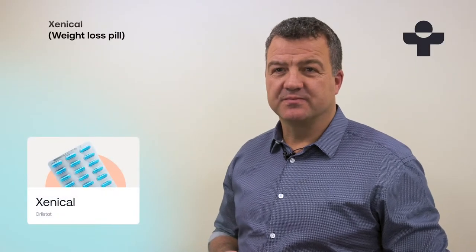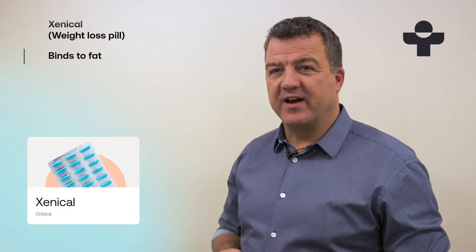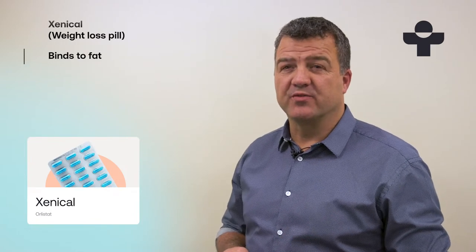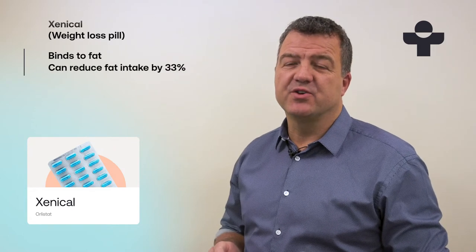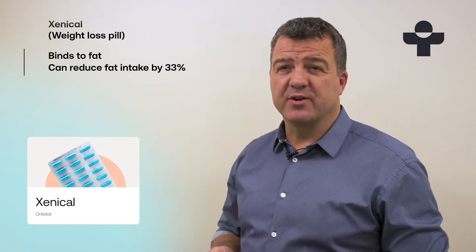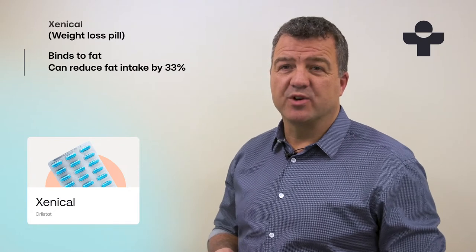XeniCal is a weight loss pill. It works by binding fat that's in your diet and stopping your body from absorbing it. Studies have shown that XeniCal can reduce fat intake by up to 33%, which can help you lose weight.